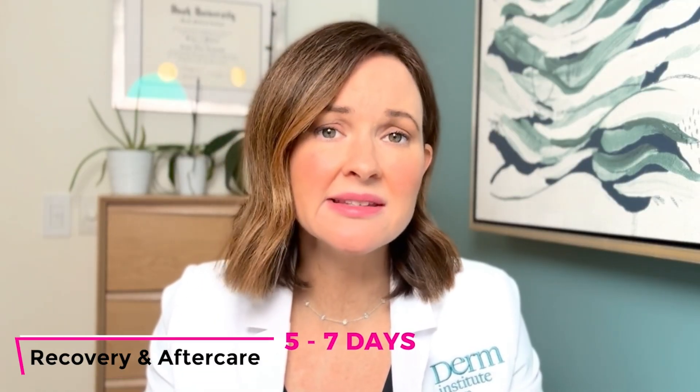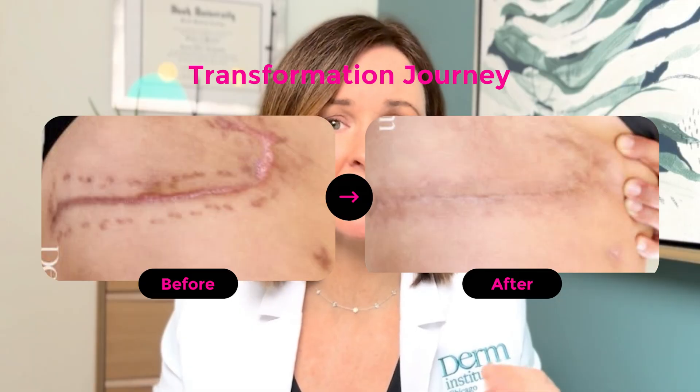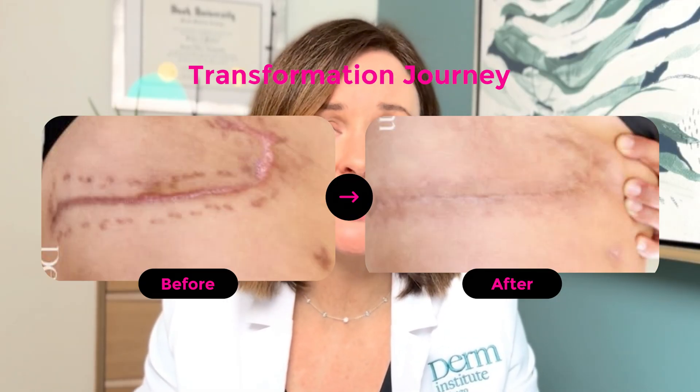The recovery from the first portion of treatment — the lasers with steroid — takes about five to seven days to heal from each session. The microneedling sessions are a little quicker, probably three to four days. I did these procedures at intervals of six to eight weeks, so I saw this patient very regularly over a period of time. The before and after here are probably six months apart. One important thing is to make sure that during the healing period you're not getting any sun on the wound, as that contributes to more pigmentation. Also keep the wound hydrated using Vaseline, keep it protected, and try not to pick.